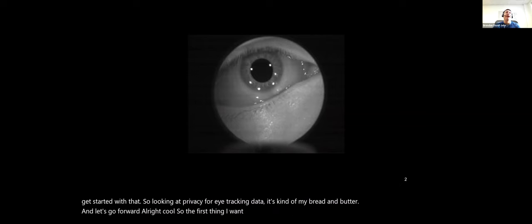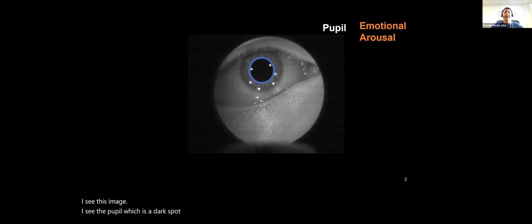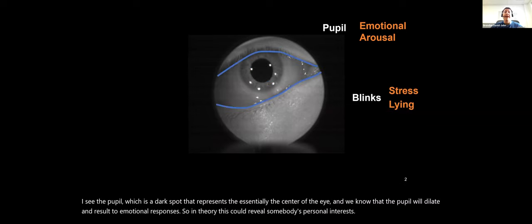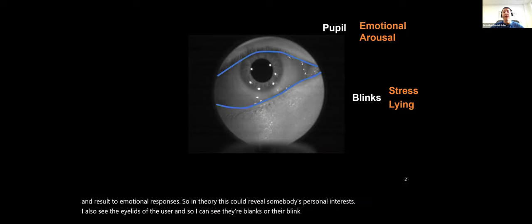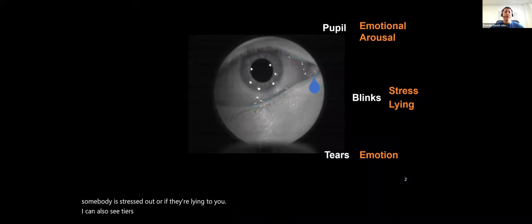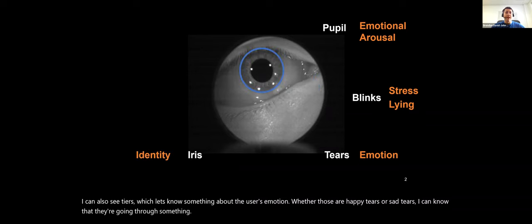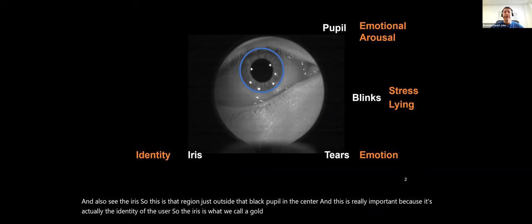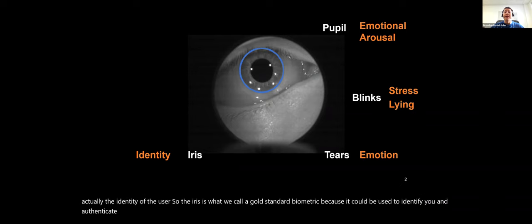The first thing I want to show is an image of an eye. I see the pupil, which is the dark spot at the center — we know the pupil dilates in response to emotional responses, so it could reveal personal interests. I also see the eyelids, so I can see blink rates, which are linked to stress or deception. I can also see tears, which tells us something about the user's emotion.